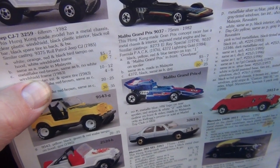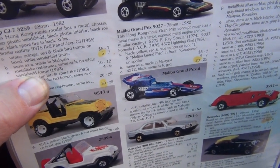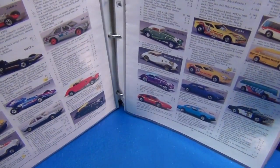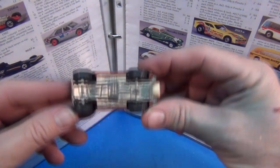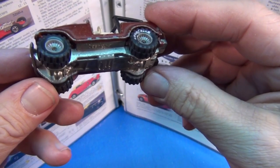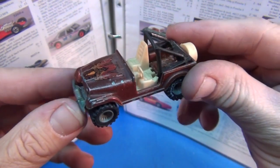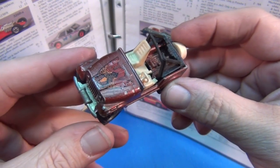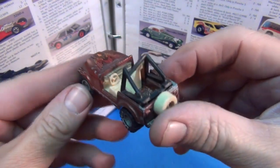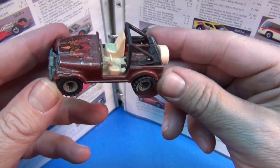She must have known exactly what she had because her description said 'no white windshield frame.' So I put in a bid of like five or six dollars and I won. I was looking forward to getting my CJ7 — there it is, the Jeep CJ7, fantastic! And it is the no white windshield frame version... but that's because it's a busted toy. She didn't have the windshield at all.